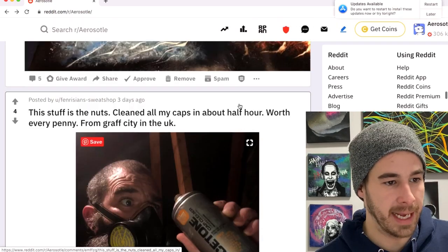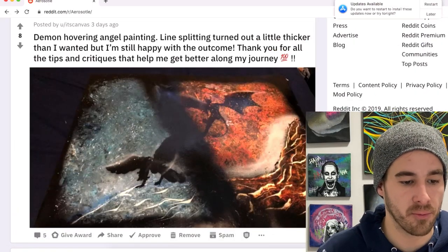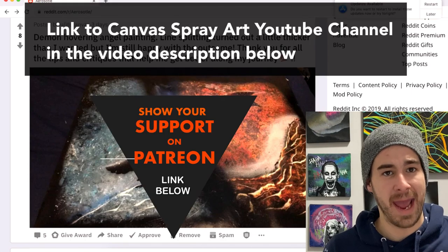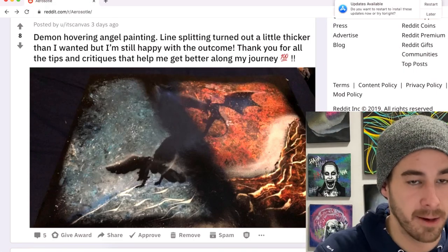Canvas with kind of an angel and demon painting — I think this turned out great. Thank you again for your support. Make sure you guys go check out Canvas Spray Art — the channel's gonna be on the screen here and linked down in the description below.